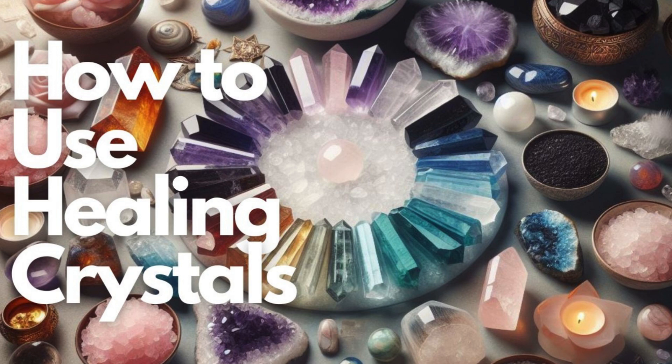Step 4: Wear or carry your crystal. One of the easiest ways to benefit from a crystal's energy is to wear it as jewelry or carry it in your pocket. This allows the crystal's energy to stay close to your body, promoting a continuous flow of positive vibrations throughout your day.